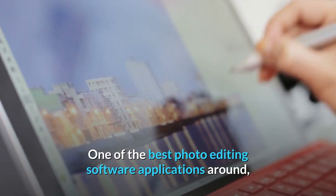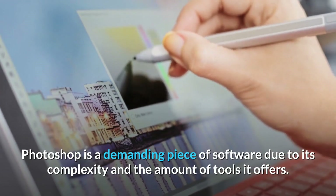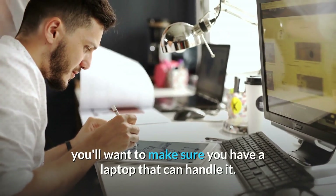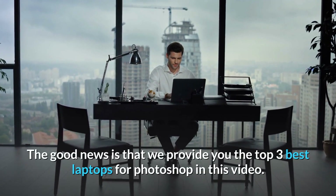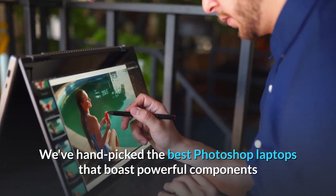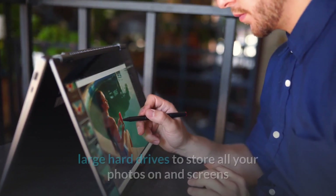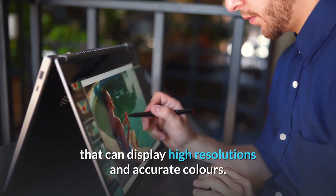One of the best photo editing software applications around, Photoshop is a demanding piece of software due to its complexity and the amount of tools it offers. We provide the top 3 best laptops for Photoshop in this video — hand-picked machines that boast powerful components, large hard drives, and screens with high resolutions and accurate colors.